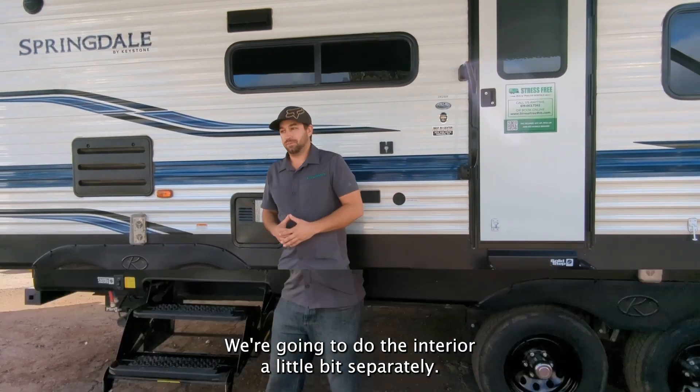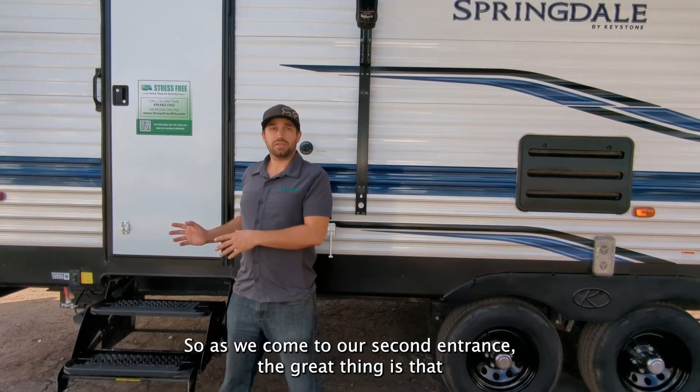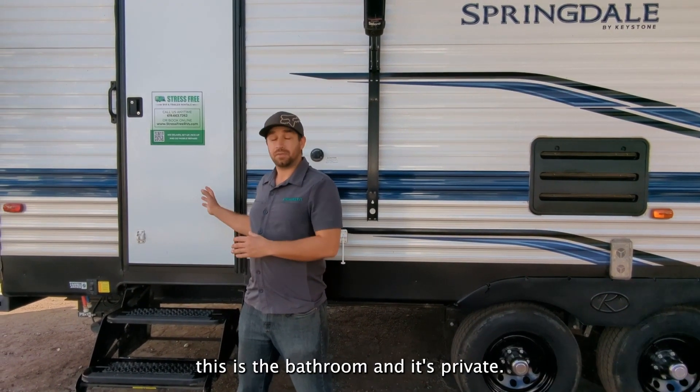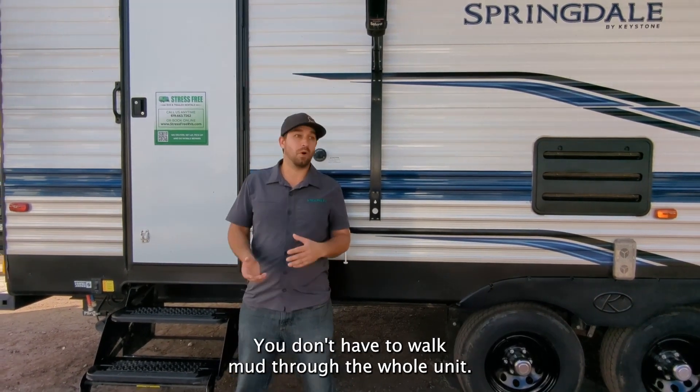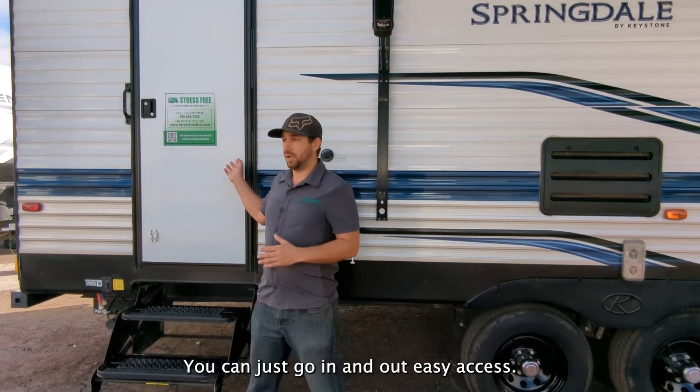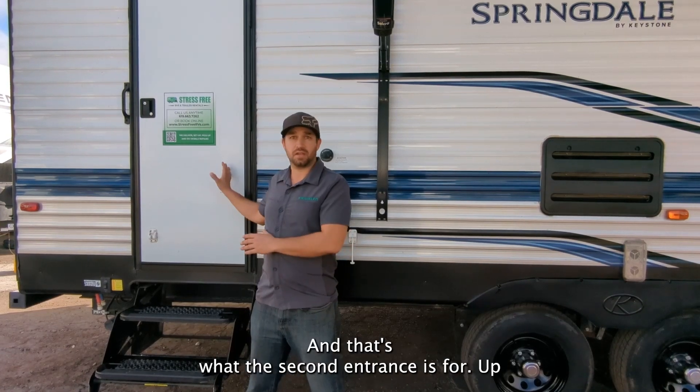We're going to do the interior a little bit separately. So as we come to our second entrance, the great thing is that this is the bathroom and it's private. You don't have to disturb the rest of the guests or the people you're staying with. You don't have to walk mud through the whole unit — you can just go in and out, easy access. And that's what that second entrance is for.